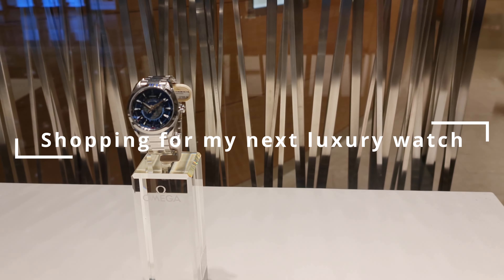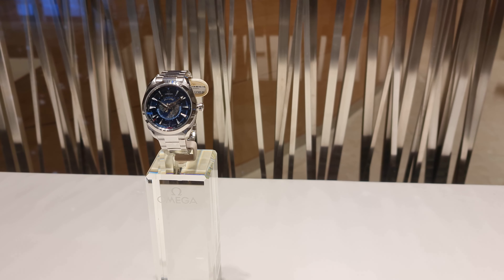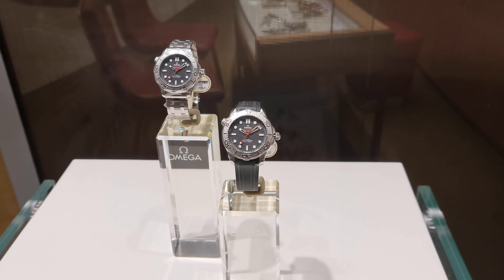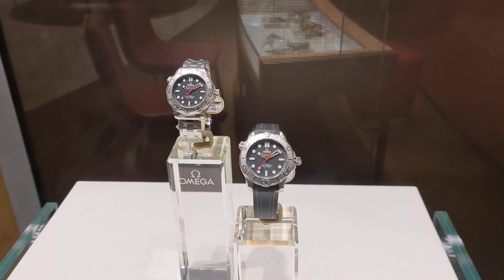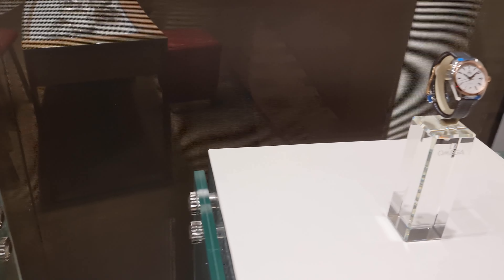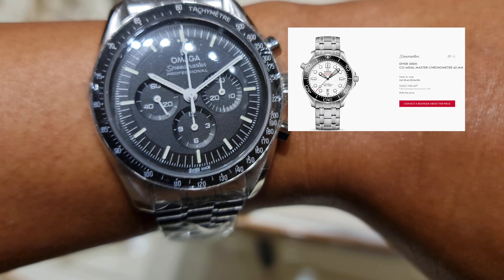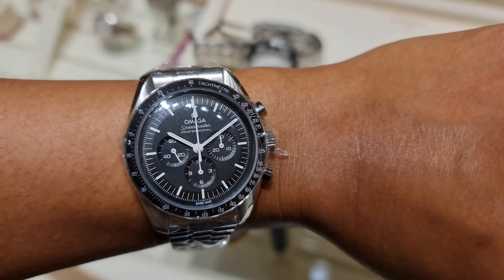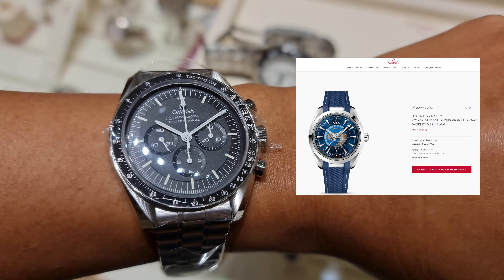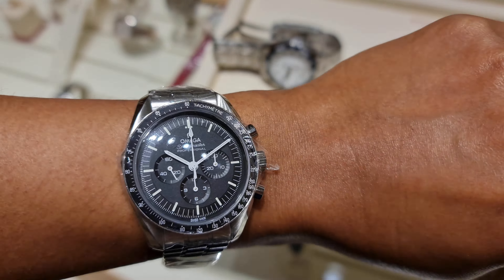Welcome back to the channel — today is a very special day at Omega, planning to add one more watch to the collection. In the last video, I showed three watches for an ideal three-piece collection: the Omega Seamaster Diver 300, the Omega Speedmaster Moonwatch with the 3861 movement, and the Aqua Terra old-timer GMT. If you guessed the Moonwatch is first, you're spot on.